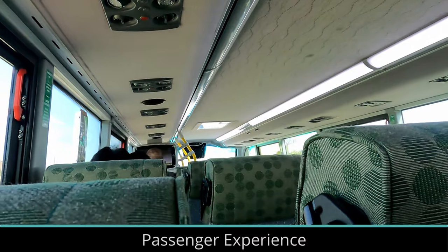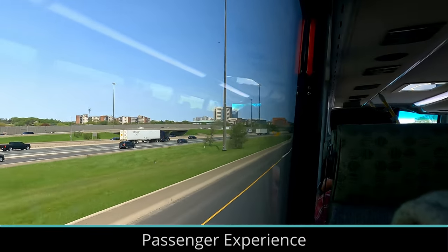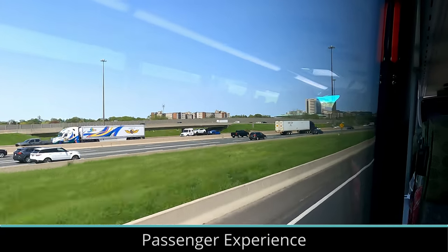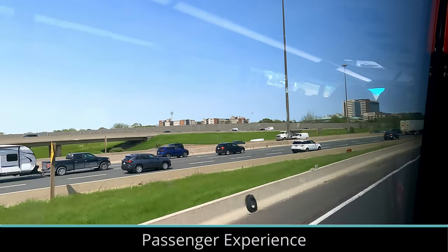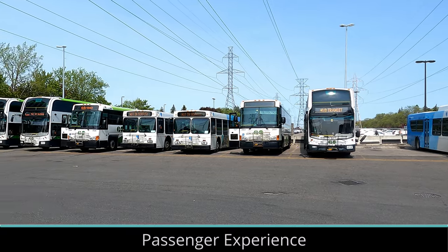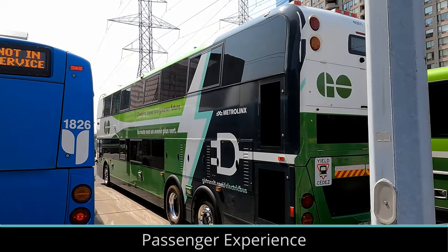The electric buses are also a bit quieter, but it's not a very noticeable difference. However, stepping on board a diesel bus right after riding the e-bus makes the difference clear. I also noticed that the destination signs seem to have a paler tone of orange on the e-buses, which doesn't make a big difference for riders, but is an odd switch.